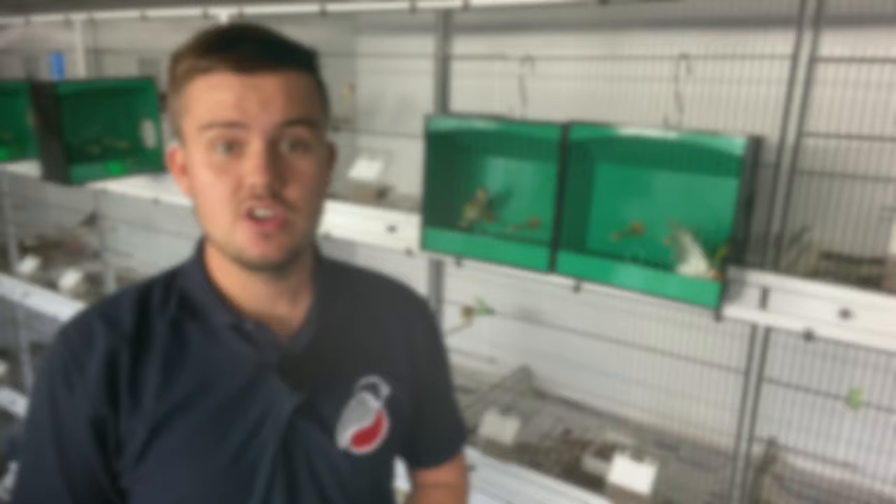So you might be wondering what's the difference between a Siberian Goldfinch and a native goldfinch, and the main answer to that is size. Because it's hard to appreciate sometimes on a video, I've decided to put both of these birds in a British size 2 show cage and we'll take a closer look at them next to each other.